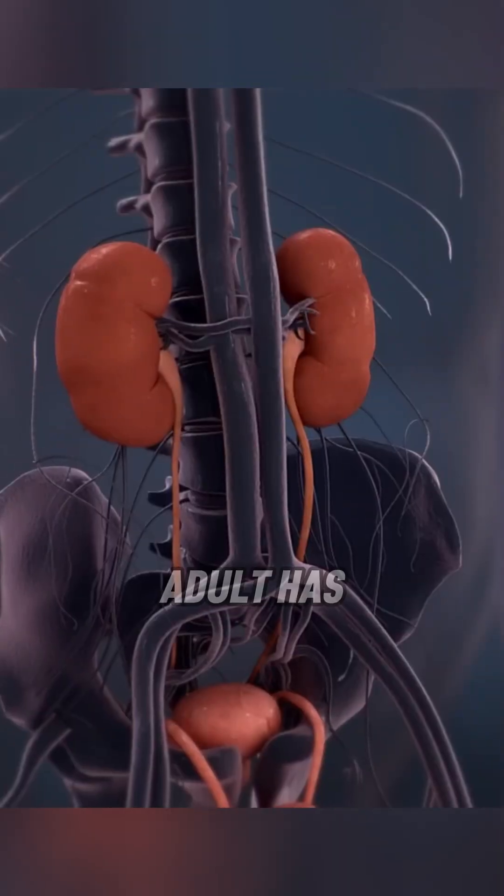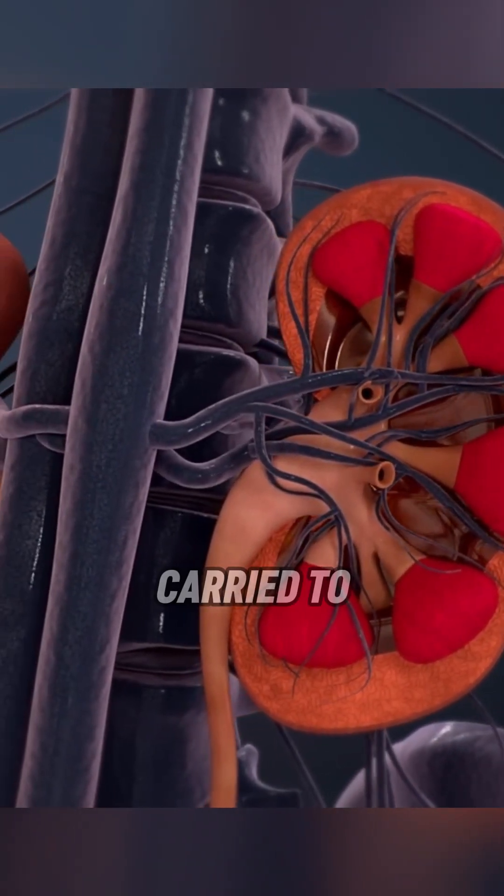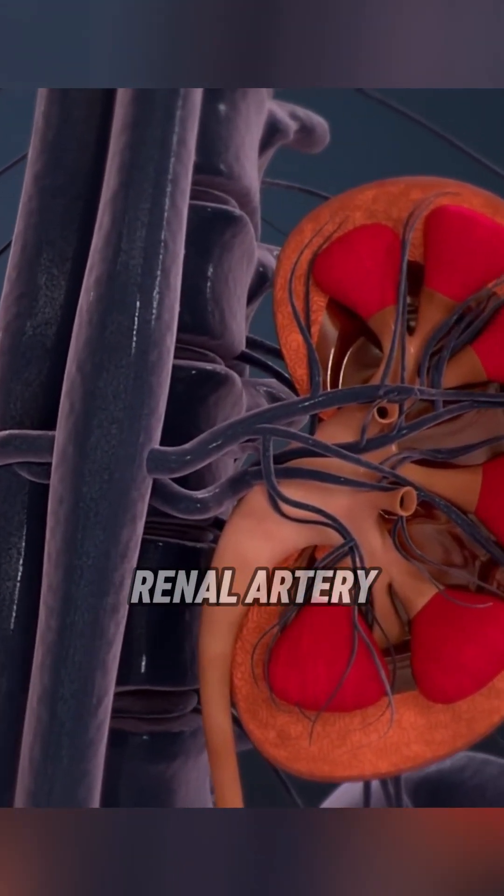The average adult has about 4.5 to 5.5 liters of blood, which is carried to the kidneys through the renal artery.